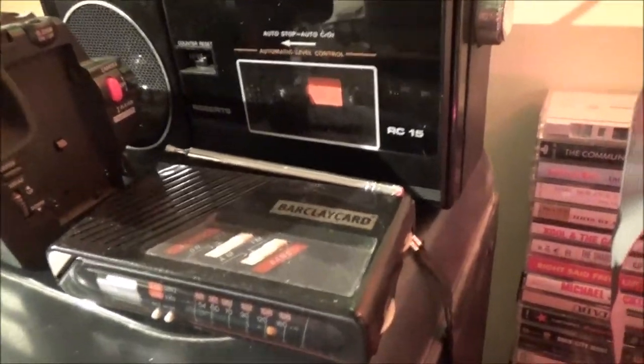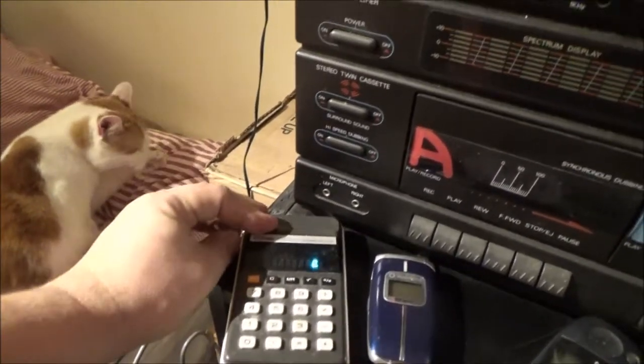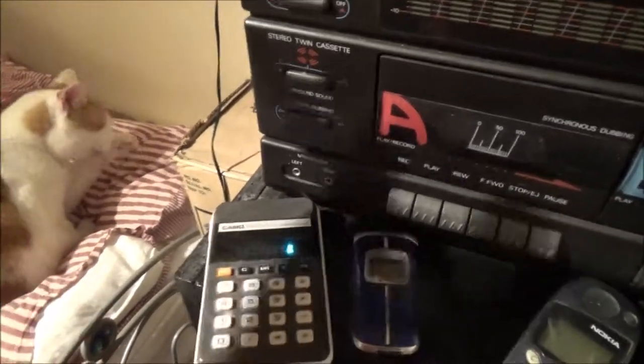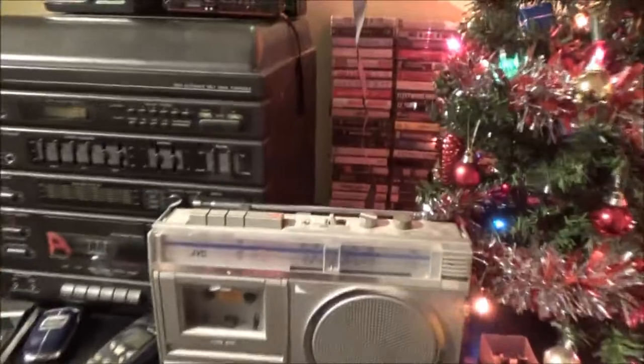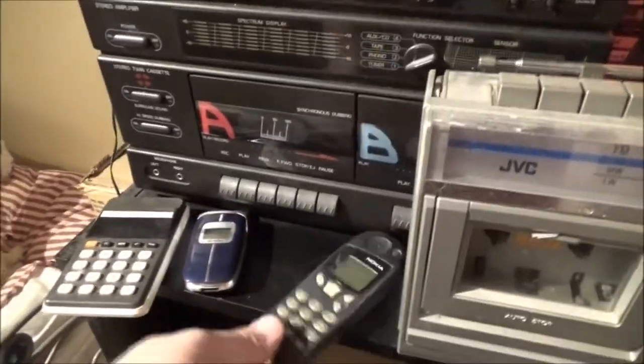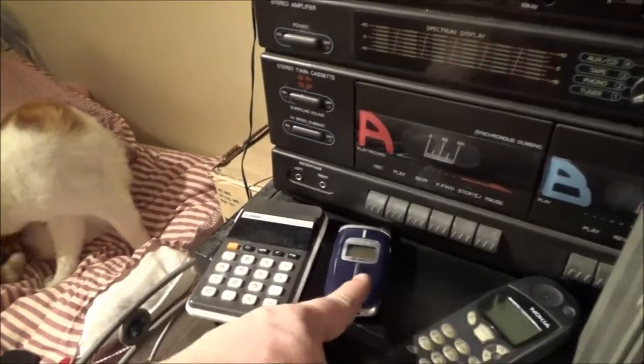I've got lots of other old school stuff: my VHS camera, the Barclaycard radio alarm clock, and a Casio calculator which according to Google is a 1979 model — still works all these years later and I still use it regularly. My go-to calculator. I've got a bunch of old phones — this old Nokia here isn't working, I couldn't get it to charge. That Sagem there works but the battery is dead. I think it actually started leaking.